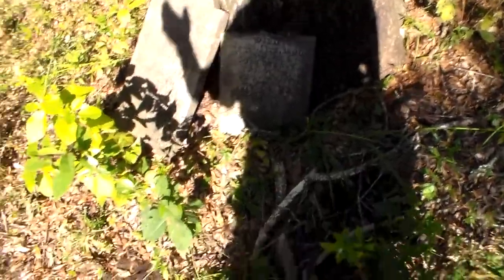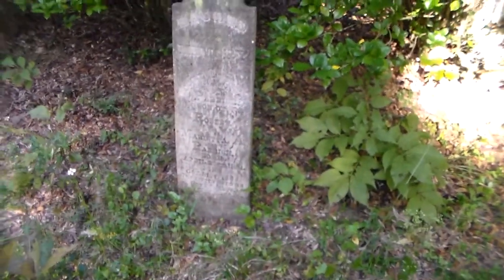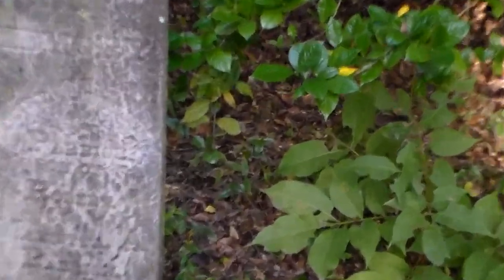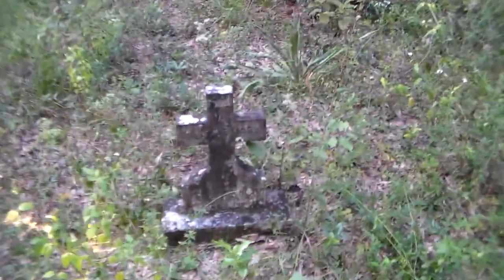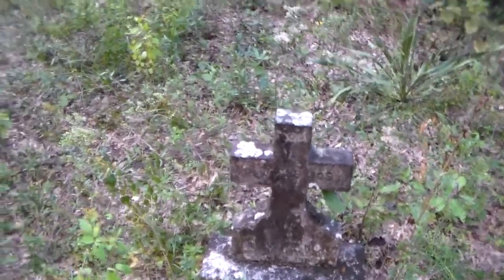These are the ones that we've discovered that we can see and know of — these are obviously not where the bodies are interred. 1885, looks like to me.